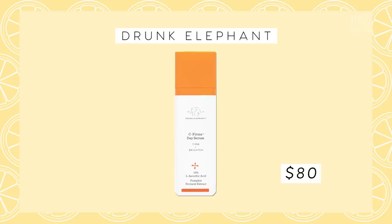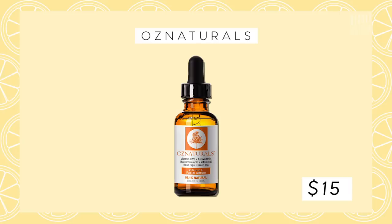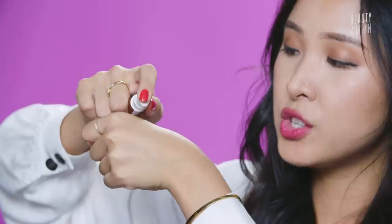For recommendations: Drunk Elephant C-Firma Day Serum — just make sure you pair it with a good sunscreen because your face will burn if not. There's also the Oz Naturals Vitamin C Facial Serum, which also has vitamin E, rosehip, and hyaluronic acid. And there's Dr. Dennis Gross Brightening and Firming Vitamin C Serum. Here's what oxidized vitamin C looks like — you can see how dark orange it is when pumped out, going from yellow to full-on orange. If it's a pure vitamin C and it oxidizes to this color, and if you smell it, it's so acidic — almost like apple cider vinegar — don't use it.